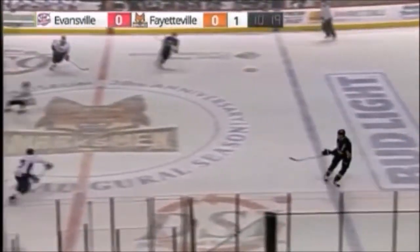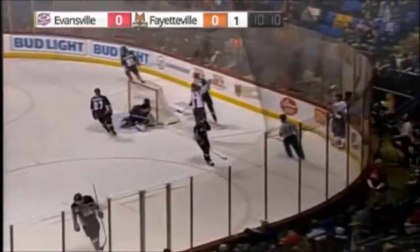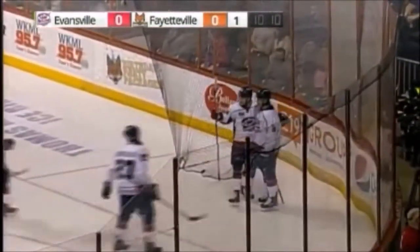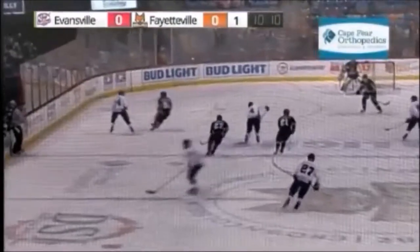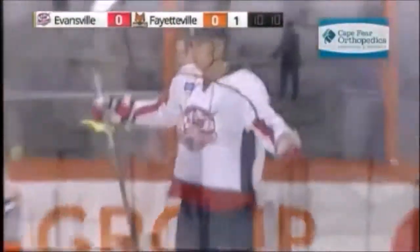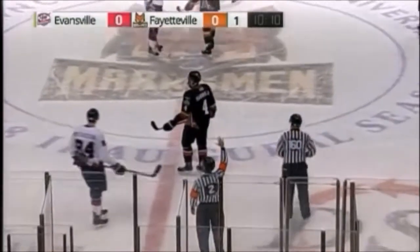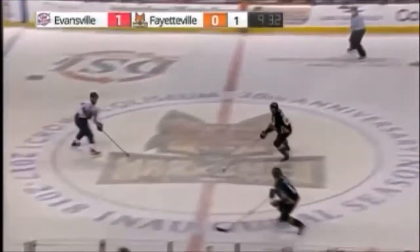Across the feed and up ahead by Anthony Flaherty, worked back by Evansville. DiVolio scores on the pass from the outside — DiVolio finds it and gets the pass. The Thunderbolts strike first here at the 9:50 mark of the first. DiVolio got all of the shot and gets the Bolts up 1-0. That is his 10th goal of the season.